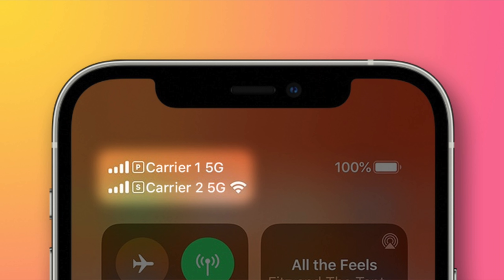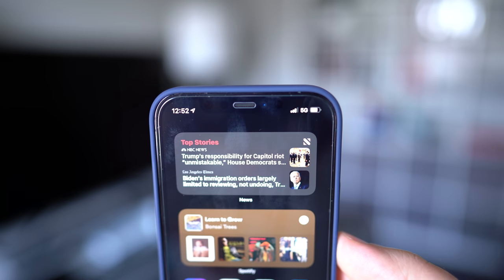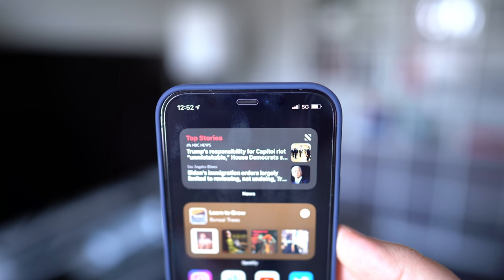Next up in iOS 14.5 is support for 5G in dual SIM mode on iPhone 12 models. The dual SIM feature on iPhone 12 allows for two lines of service on a single iPhone, which is useful when you're traveling or keeping your work and personal numbers separate. Before, users were limited to LTE in all countries except for China, but this new update allows users to get 5G on both lines.